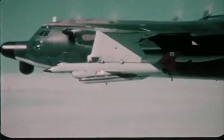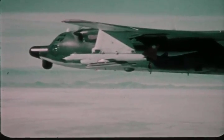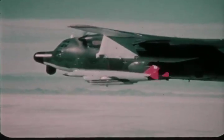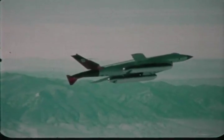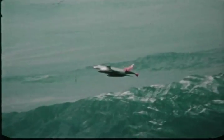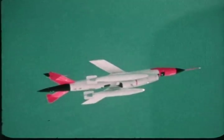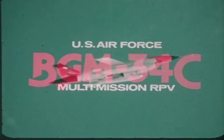In flight tests since September 1976, the BGM-34C is scheduled to complete initial operational test and evaluation during July 1977 and commence production later in the year. Current Air Force plans include procurement of at least 130 units during the next six years. The BGM-34C program incorporates all the accumulated RPV experience, technology, and lessons learned into a highly reliable, cost-effective system that is ready to fulfill the crucial demands of the United States Air Force.